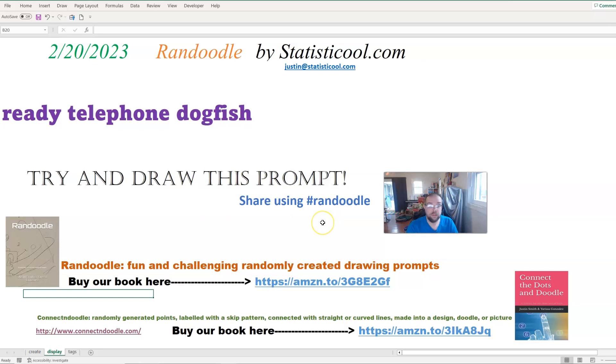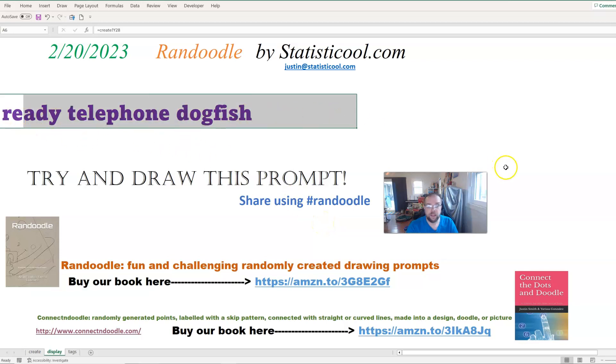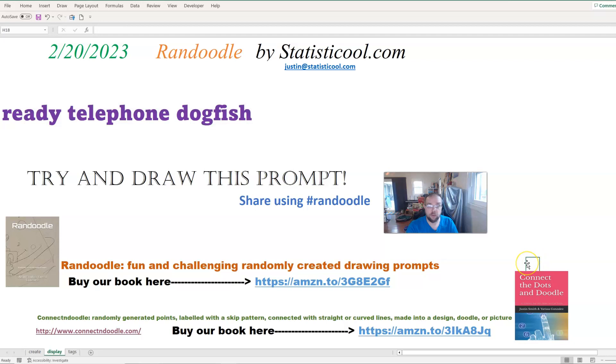What I will do in this video is you'll see some prompts being created, and then towards the end of the video I'll settle on one. And that will be the Randoodle prompt for February 20th, 2023. So let me go ahead and get started.